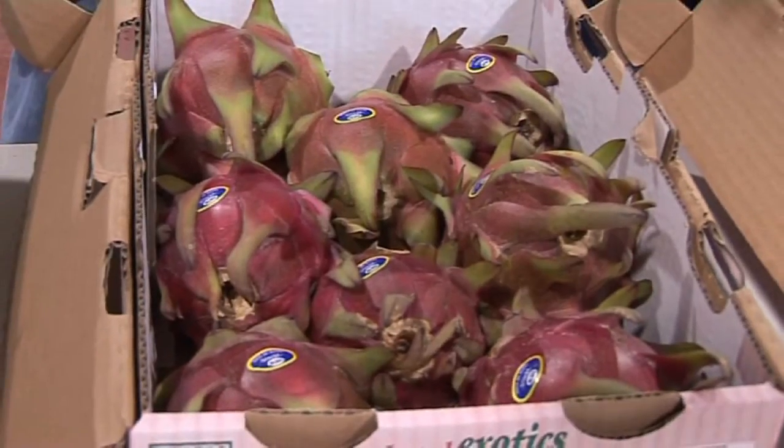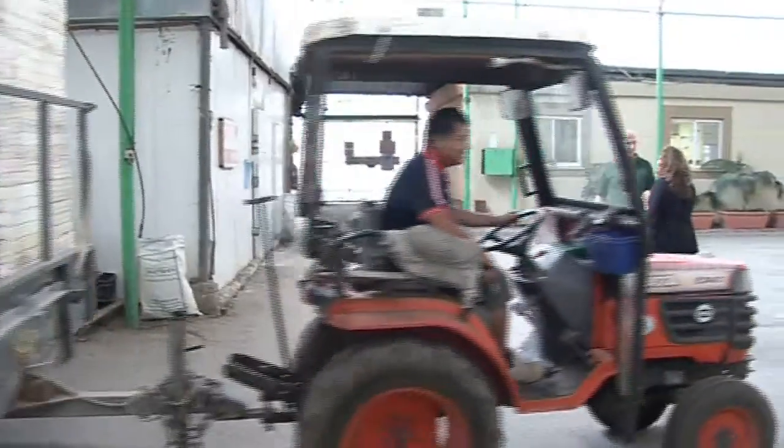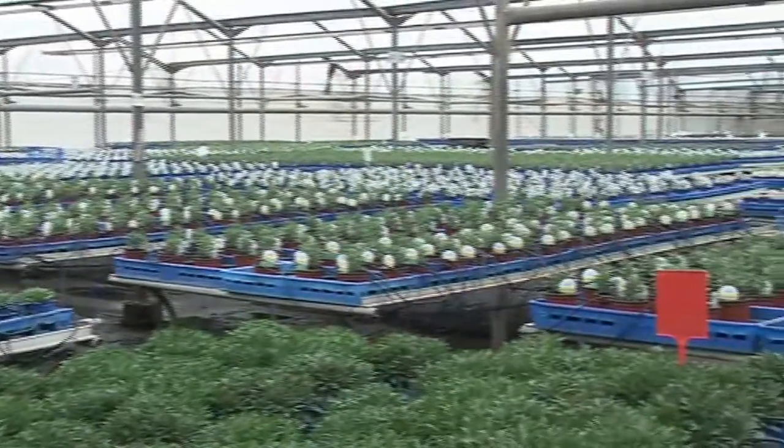The pitaya and other fruits and agricultural innovations are expected to be displayed at an upcoming agricultural conference in Tel Aviv called the Agro-Meshuv, which expects to draw thousands of farmers and researchers from around the world.